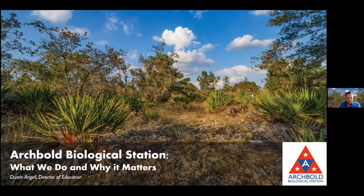Thank you so much - how is the PowerPoint looking right now? It looks perfect. Okay, well welcome, thank you all for joining me. We're going to take a journey through Archbold Biological Station's different research and conservation and education projects.